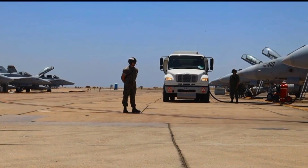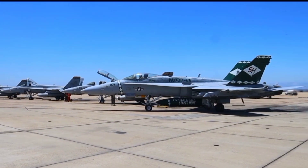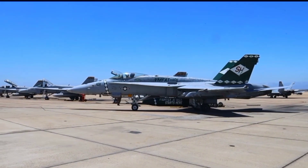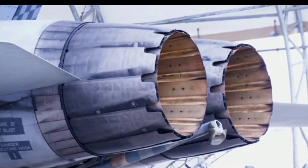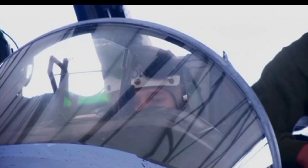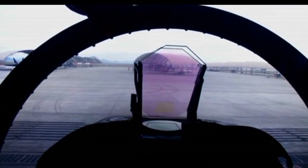There's the Hornet that limped back to its carrier with half its tail shot away, the one that flew home with a gaping hole in its wing after a near-miss from a surface-to-air missile, or the jet that took shrapnel through both engines and still managed a controlled landing. These aren't rare flukes — they're proof of a design philosophy that prioritizes survivability as much as performance.